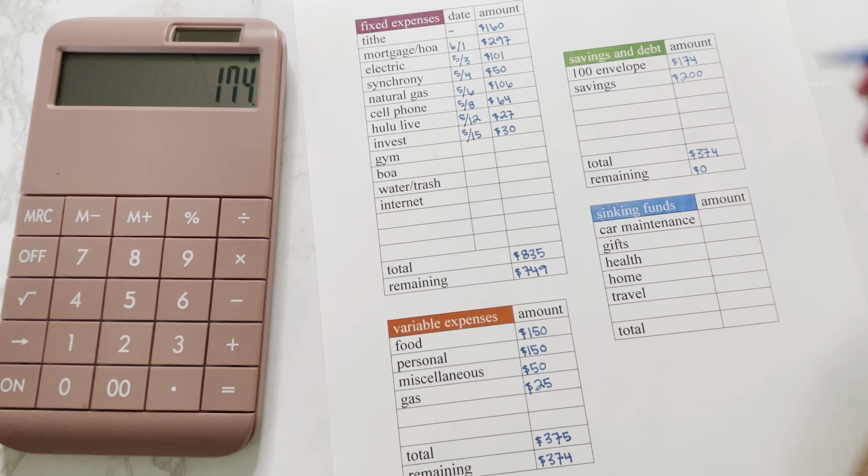I like to divvy up my sinking funds by percentages. Car maintenance is going to get 10% — so $174 times 0.1 — that's $17. Gifts is going to get 20%, so that is $35. Health is going to get 25%, which is $44. Home is going to get 15%, so that is $26. And then last but not least, travel gets the remainder: $174 minus $17, minus $35, minus $44, minus $26 — so travel will get $52.